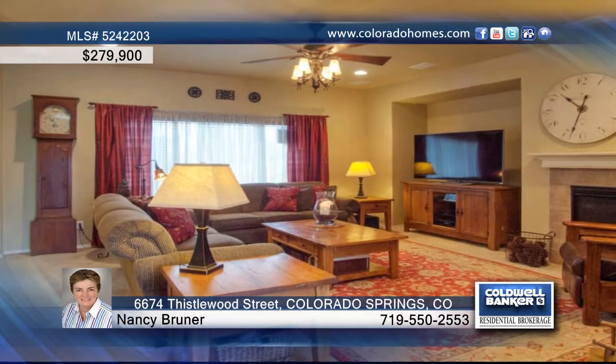An open floor plan on the main level includes a gas fireplace in the living room to warm yourselves on our cool Colorado evenings, and built-in surround sound.